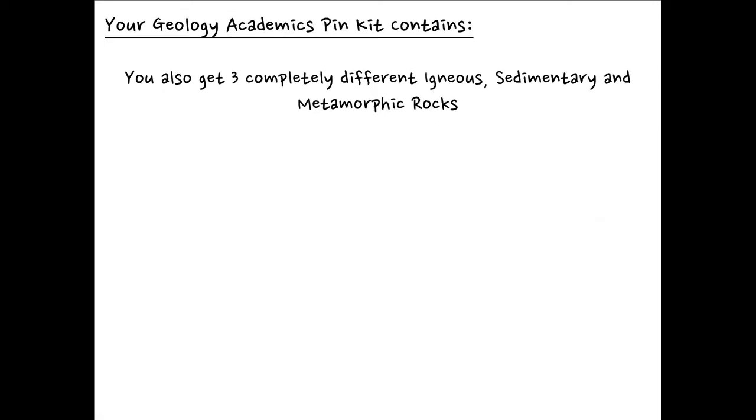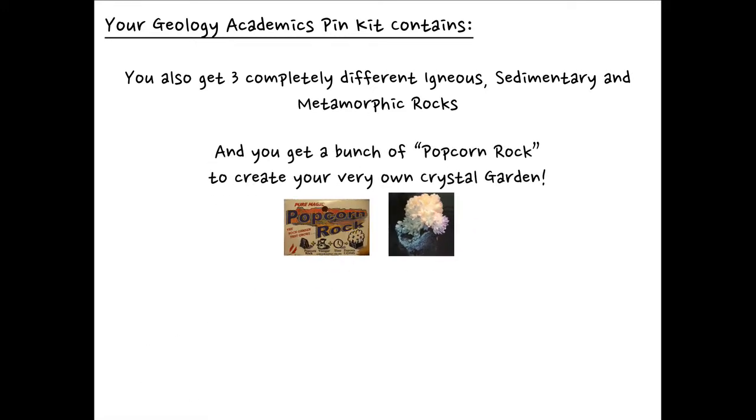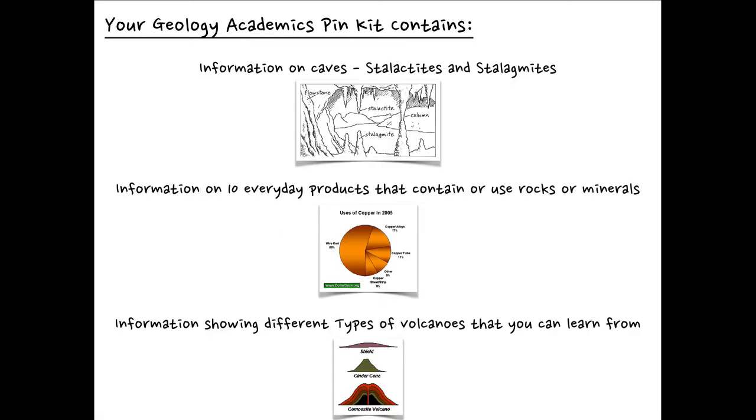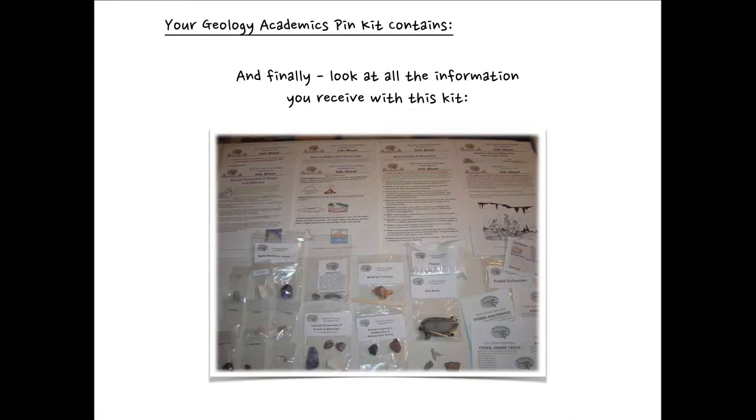You also get three completely different igneous, sedimentary, and metamorphic rocks. And you get a bunch of popcorn rock to create your own very special crystal garden — this is really cool. You'll add a little vinegar to the rock, and within a week you have a whole crystal garden right in front of you. You're also going to get everything you need to create your own pet rock. You get information on caves, stalactites, and stalagmites, information on ten everyday products that contain or use rocks and minerals, and information showing different types of volcanoes. Your son will become really smart with regards to rocks and minerals.